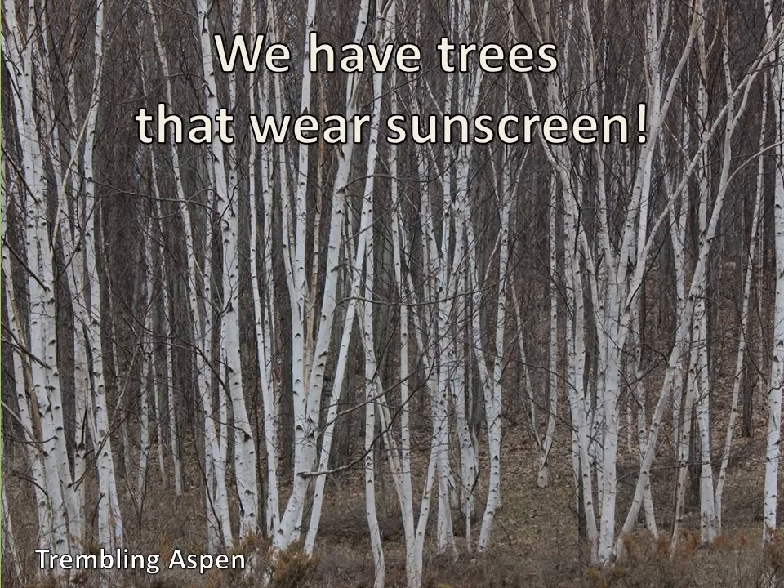We have trees that wear sunscreen. They don't literally wear sunscreen, but their bark is white for a good reason. When it's really cold in winter we can still have sunny days, and the cold of winter plus the heat of the sun beating down can really stress out trees and hurt them badly. A dark tree is going to absorb a lot of sunlight, but a light-colored tree with white bark is going to reflect a lot of it — bounce it right off so it doesn't warm up on a cold day and cause harm to the bark.